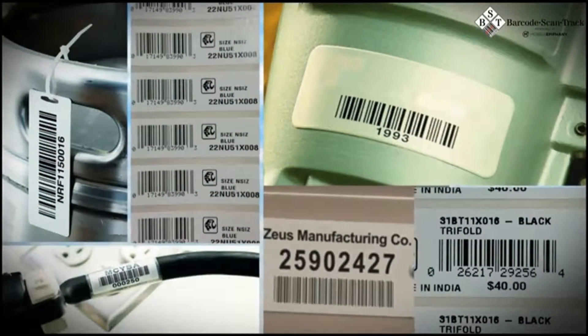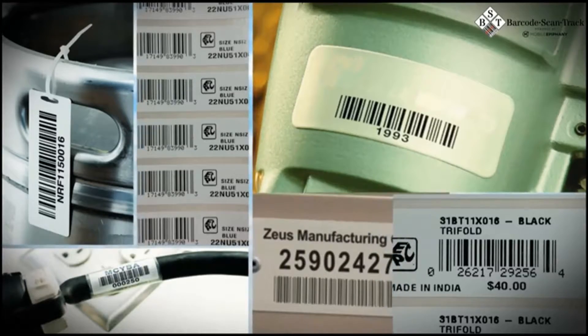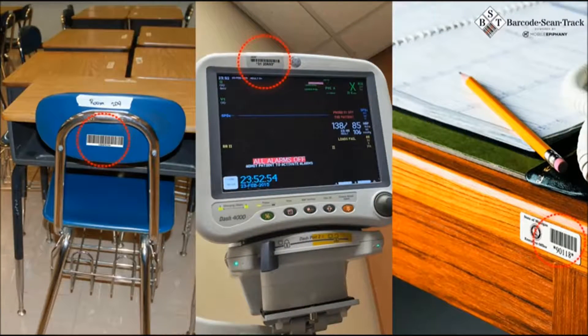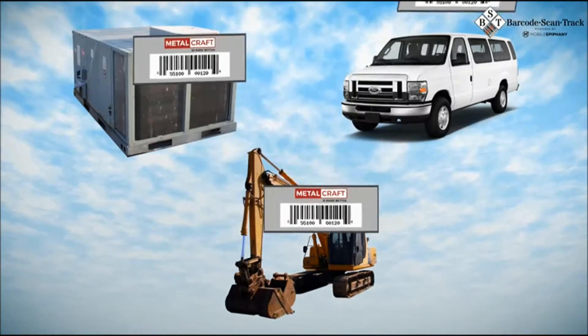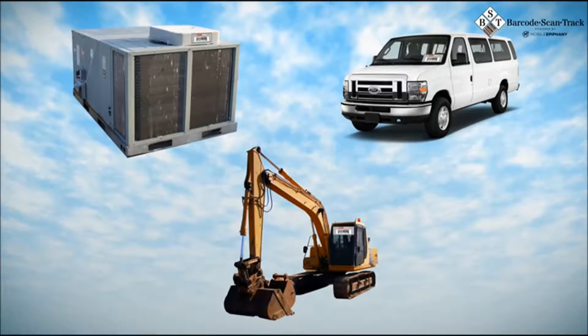A variety of shapes, styles, and ruggedness for barcode labels and tags are readily available. Barcode labels and tags range from the simple yet durable type for your indoor assets, all the way to ruggedized labels and tags for items like rooftop air conditioning units, vehicles, and the ultra-rugged requirements of heavy construction equipment.